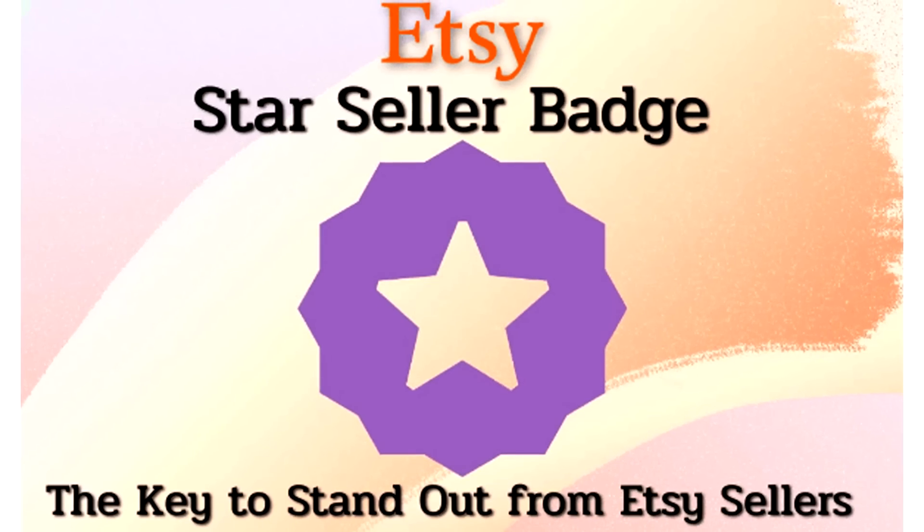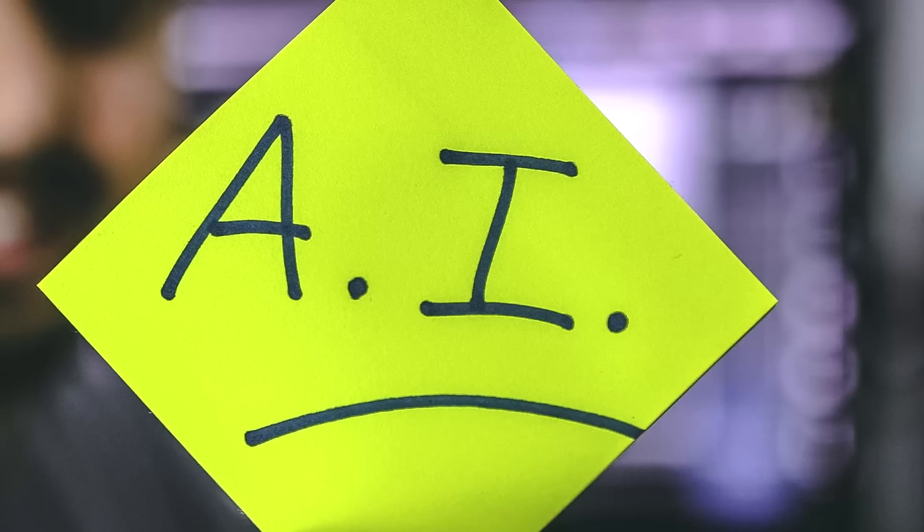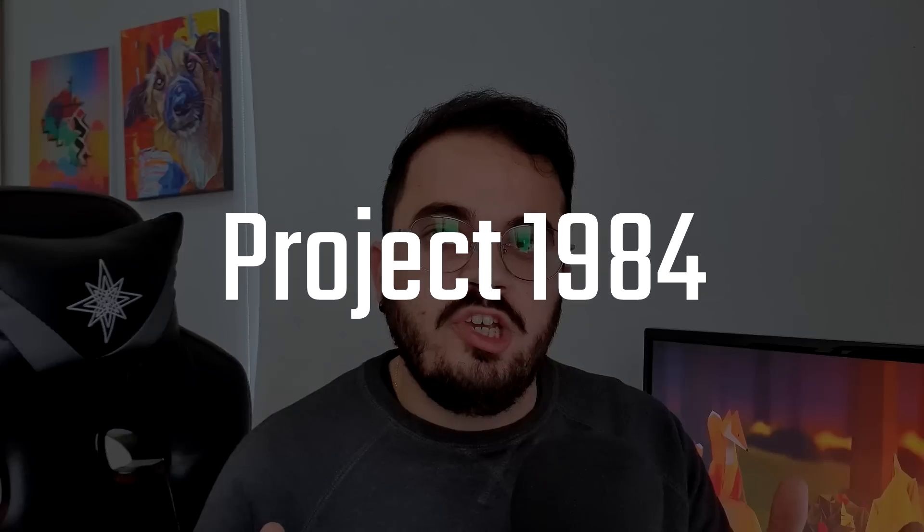I am going to create a new store on Etsy from scratch and try to take it from zero to a Star Seller in less than a month, and I plan to make this happen using data and AI. My name is Yorgos and this is the first video for Project 1984. The goal of this project is simple: turn $10,000 into $10,000,000 using data and artificial intelligence.